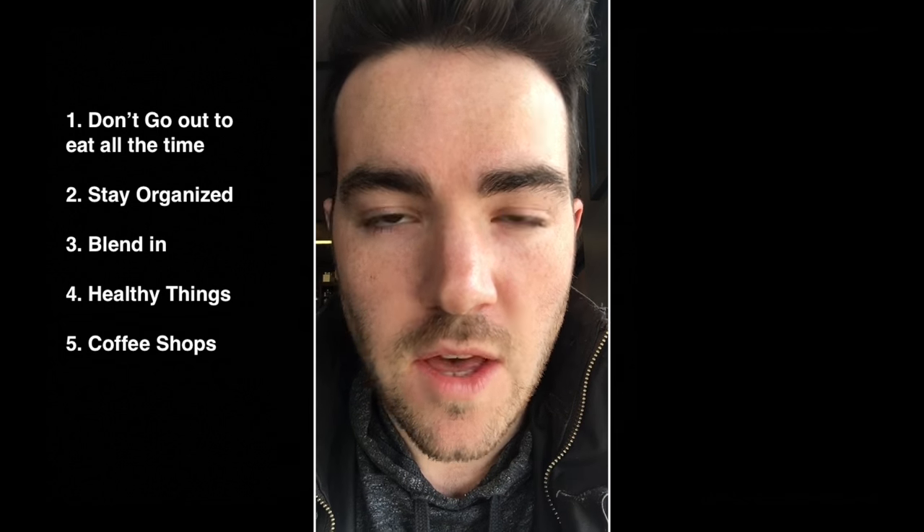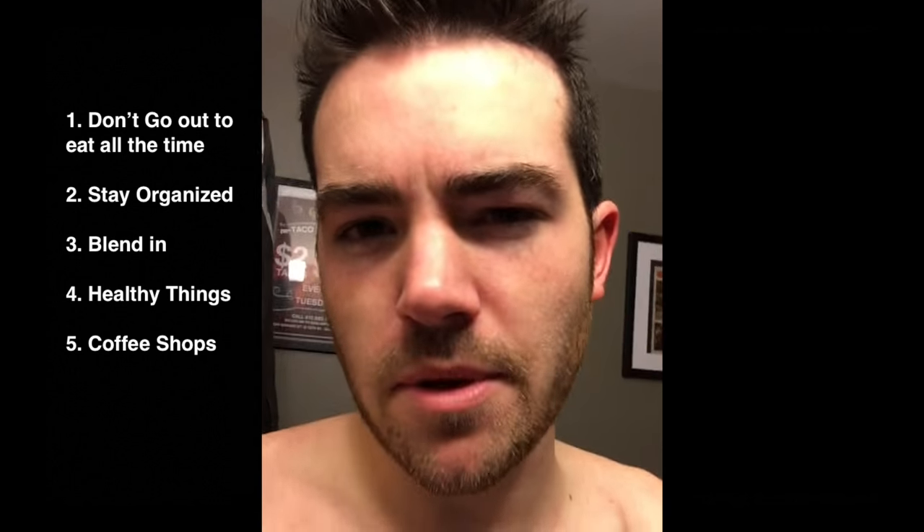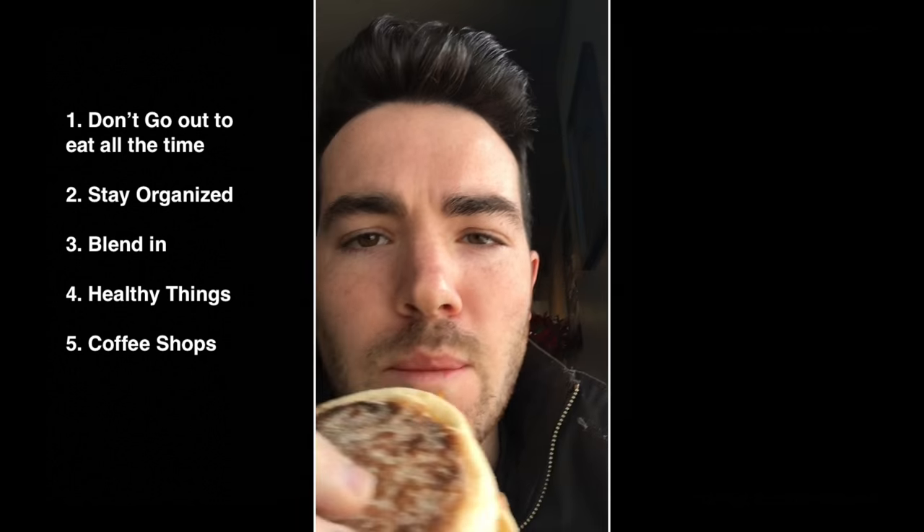Rule number five: coffee shops. They always have great Wi-Fi and the bathrooms are nice and fantastic to wash up at. But you have to support them — that's why I bought this sandwich.